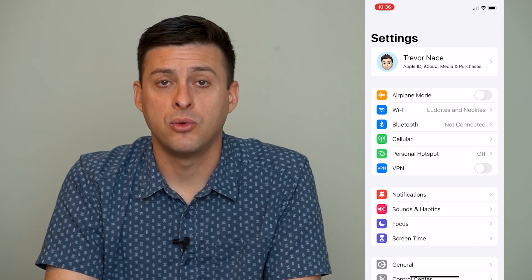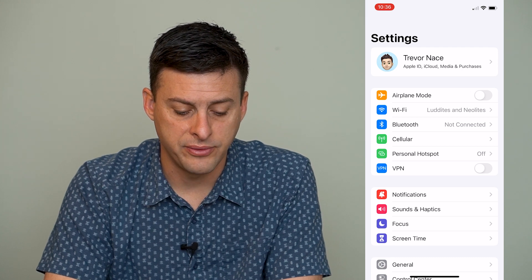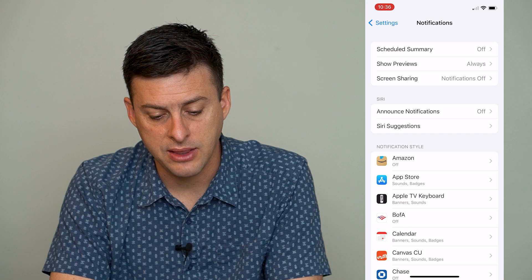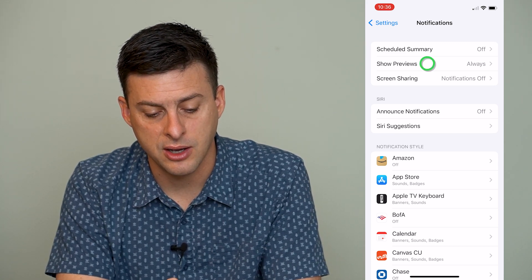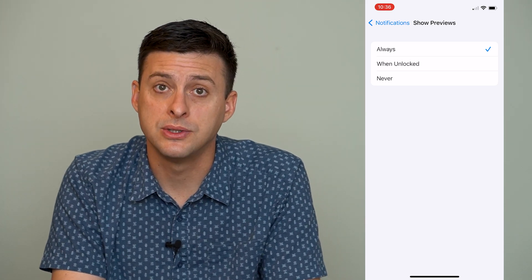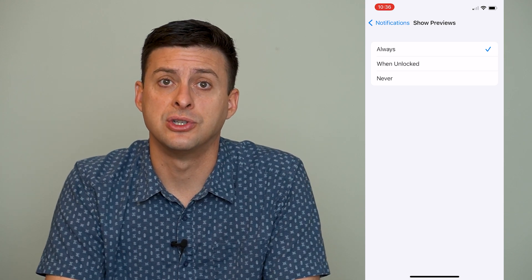The next step is to scroll down in Settings until we find Notifications. Tap on Notifications and at the very top you can see 'Show Previews' as the second option. Tap on that and make sure it says 'Always,' so you always show previews, which are notifications from WhatsApp.